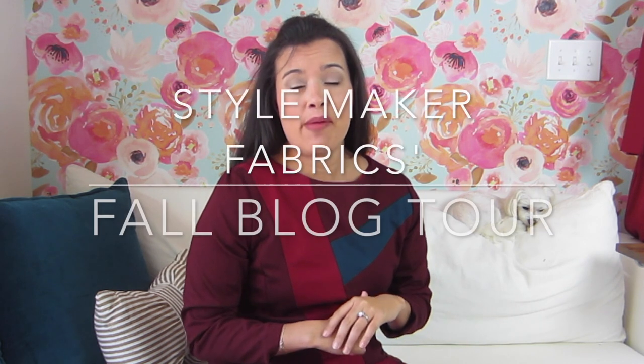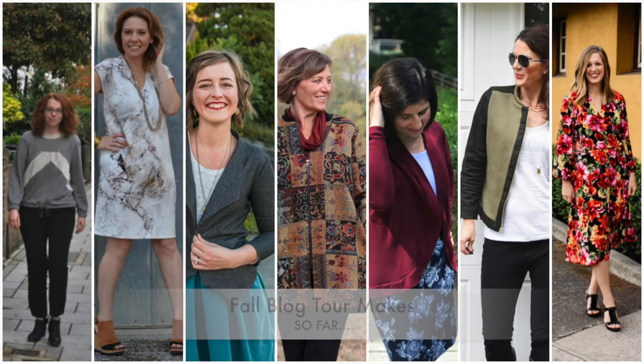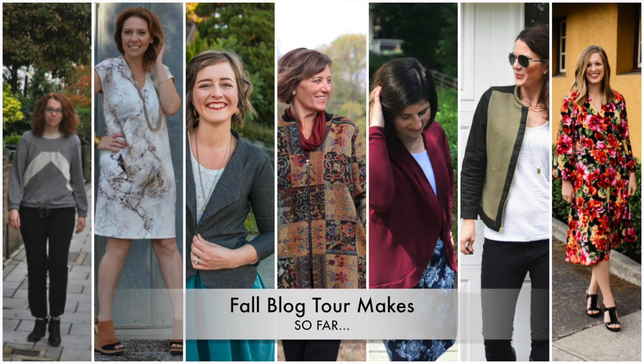Hi, you guys, it's Lindsey here, welcome back to my channel Inside the Hem. Today I am so excited because today is my day on the Style Maker Fabrics fall vlog tour. The tour has been going on for a little more than a week now. I think I am the eighth or ninth person on the tour. Everyone that is a part of the tour is really great — they are awesome sewists and make great things.